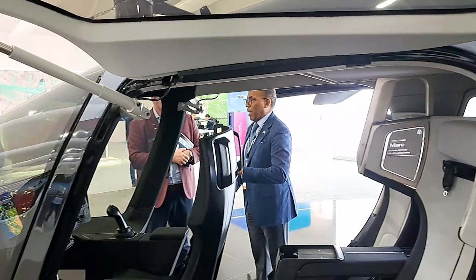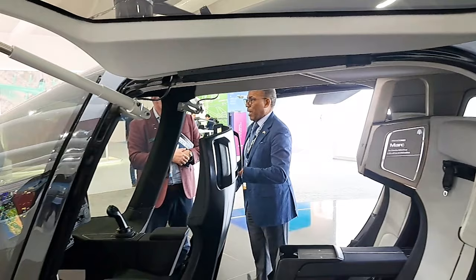Urban air mobility, as we know it, is all to do with city travel. I've been in Dubai for three days — it took me 75 minutes from here to my hotel. This will reduce that 75 minutes to 7 minutes of flight time, point to point, as the crow flies. This is a huge solution to the urban problem — may it be Chicago, Seattle, Toronto — you name it.